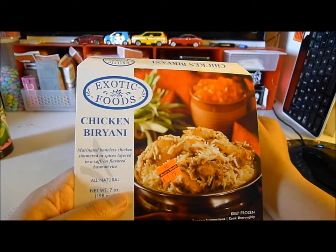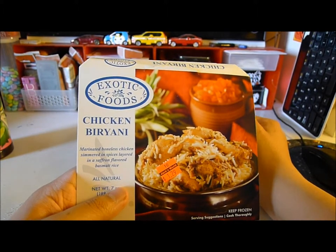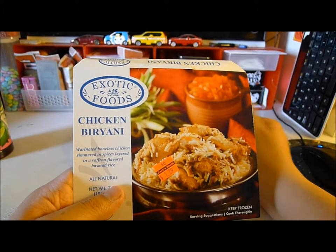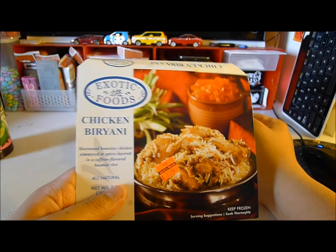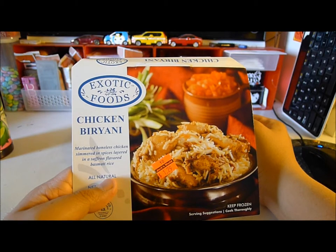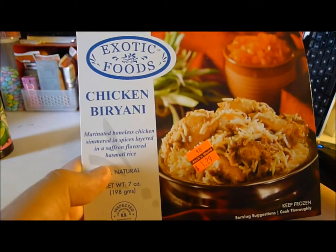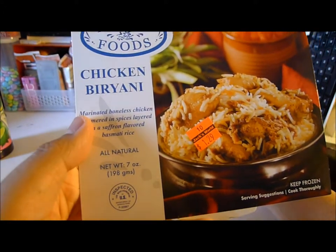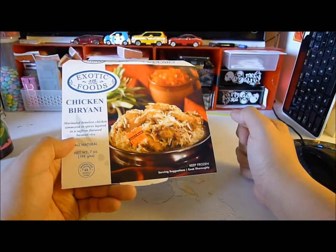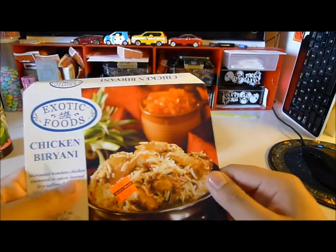Chicken biryani from Exotic Foods — don't know if I'm pronouncing it right, probably not. Marinated boneless chicken simmered in spices, layered in saffron-flavored basmati rice. So much going on for only $1.29. You can see the picture on the packaging.